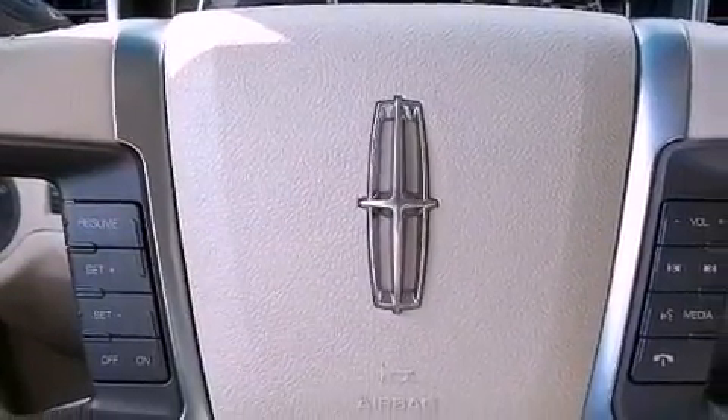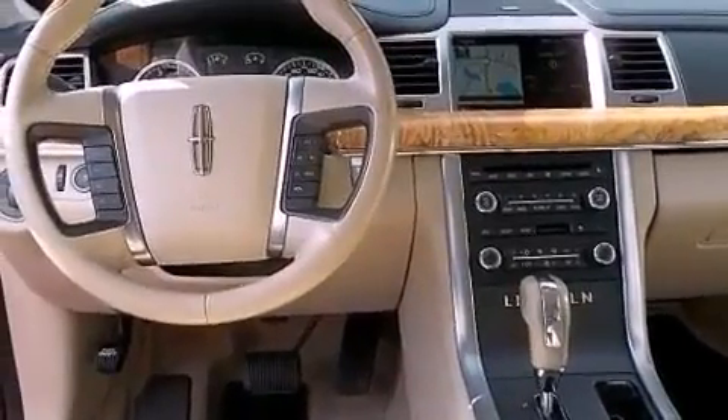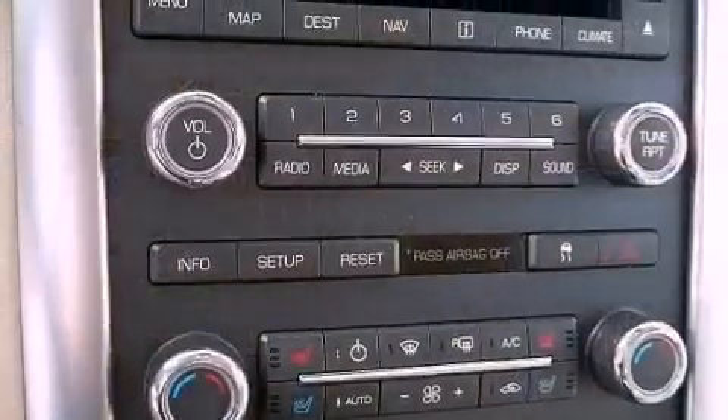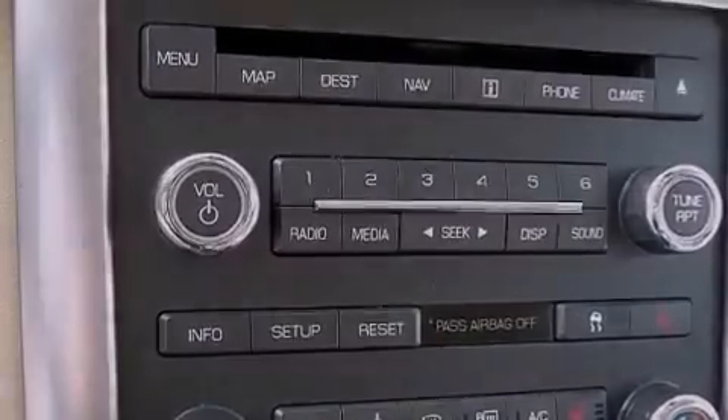The following features are also included: memory settings for the driver's seat positions, so you can recall your favorite position with the push of one button, cruise control, heated side view mirrors, and leather seats.